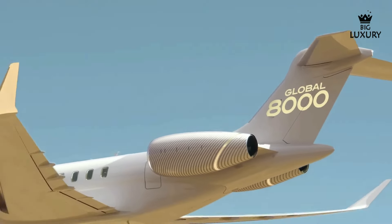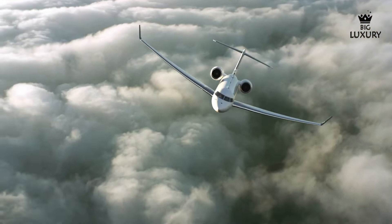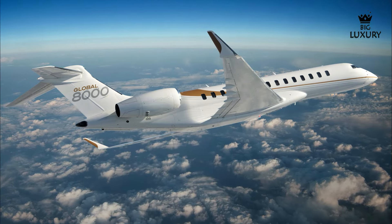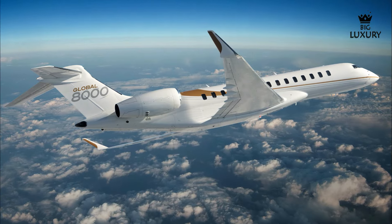The Global 8000 is a notable advancement in business aviation, offering a combination of high speed, extensive range and enhanced comfort. This aircraft is designed to cater to the needs of demanding travelers, incorporating Bombardier's expertise and innovative technology. It plays a significant role in the business aviation sector by setting new standards for performance and luxury in business jets. The Global 8000's design focuses on both aesthetics and functionality — built with advanced materials, the aircraft ensures durability while maintaining a sleek, modern look. The ergonomic design prioritizes passenger comfort, with every element crafted to enhance the flying experience.